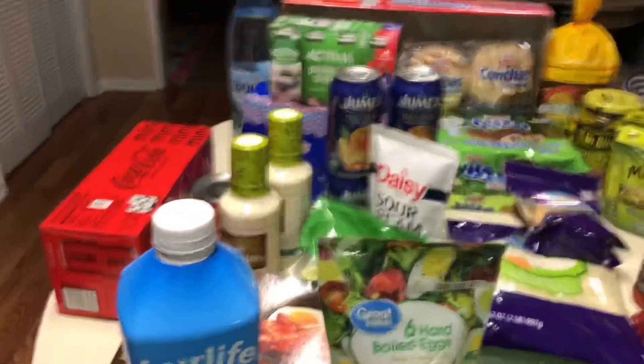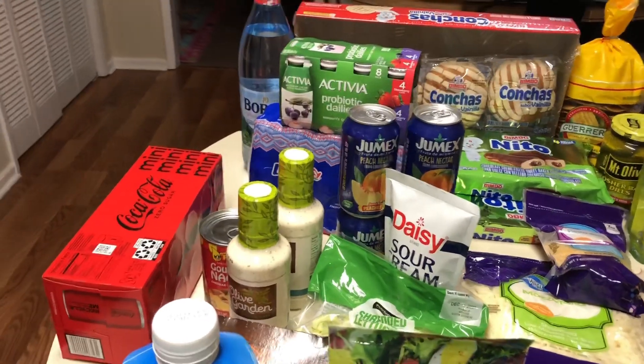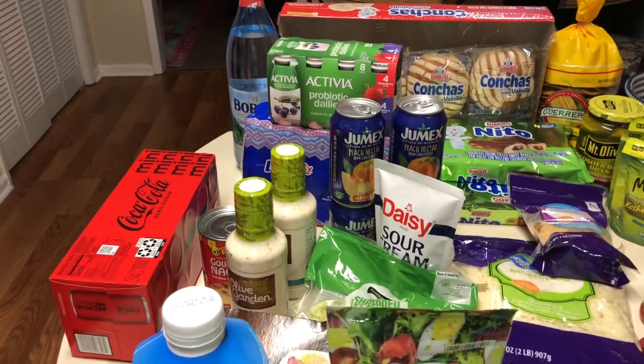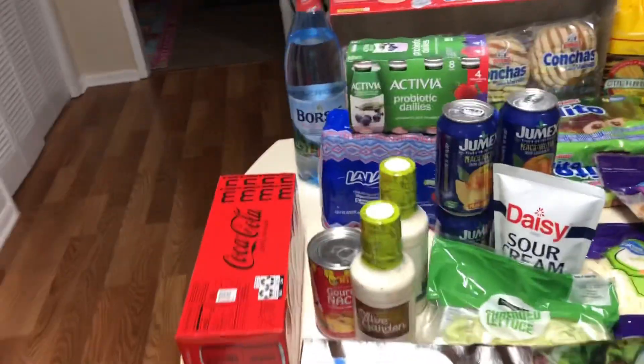Hey everybody, welcome back to my video! Today we have a grocery haul — I spent about $150 for this. I'm gonna go through and show you what we got.